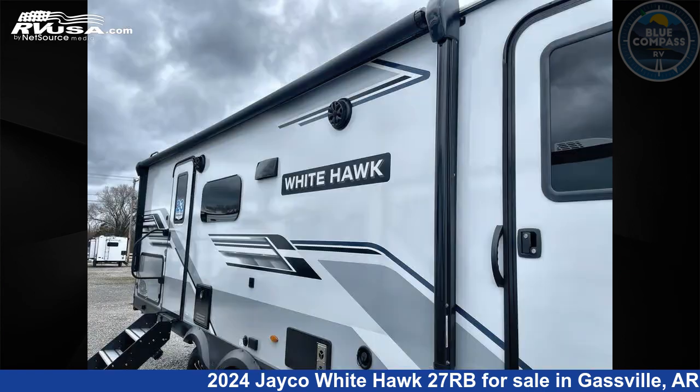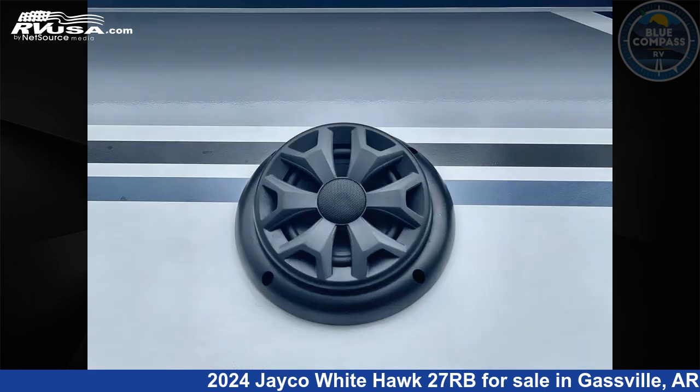This new Jayco is 32 feet 0 inches in length and features sleep 6, slide out, and 55 gallons freshwater capacity.